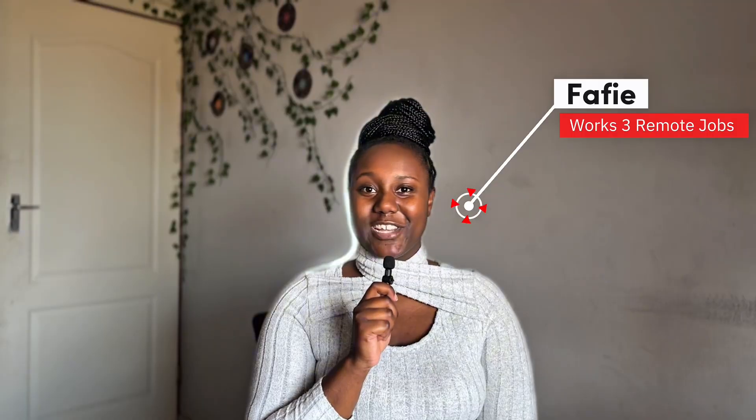Welcome back to the channel. If you're new here, my name is Fafi and I am currently working three remote jobs — two full-time positions and one part-time position. On here I like to share remote work tips, remote work insights, and how we can get you a remote job.